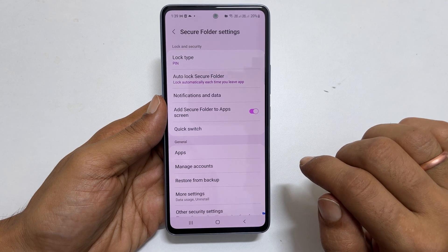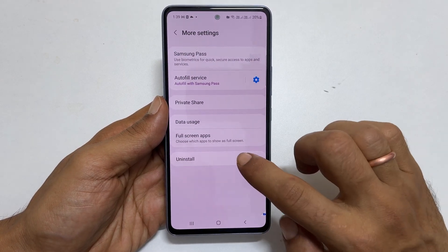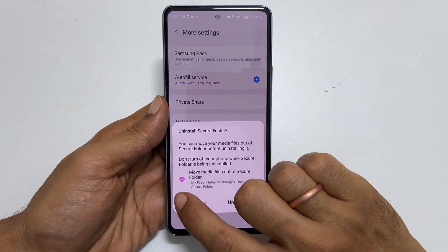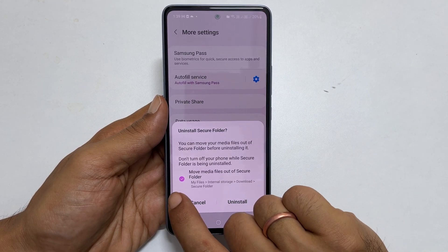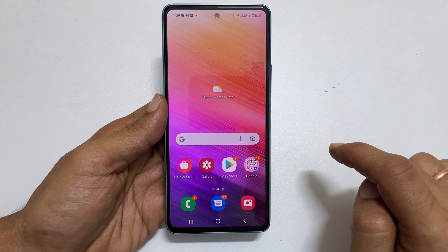To remove the secure folder, tap More, then Settings, and then Uninstall. If you want to have a backup of the secure folder files, select the checkbox and tap Uninstall. It will remove the secure folder.